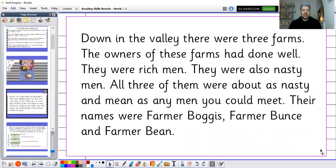Okay, let's have a go at reading that together. Down in the valley there were three farms. The owners of these farms had done well. They were rich men. They were also nasty men. All three of them were about as nasty and mean as any men you could meet. Their names were Farmer Bogus, Farmer Bunce and Farmer Bean.